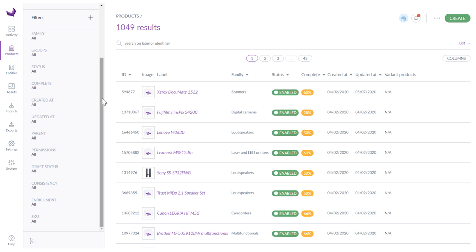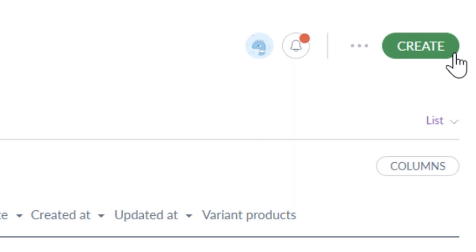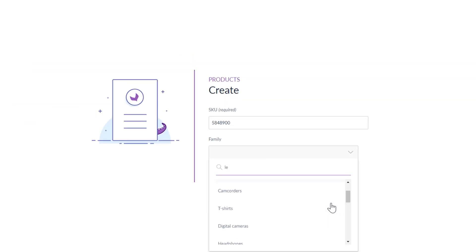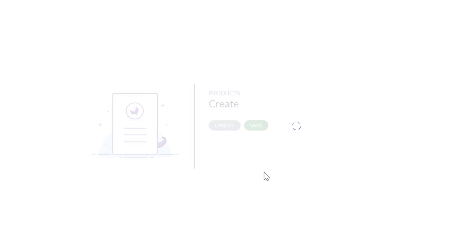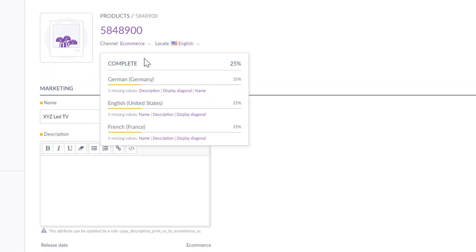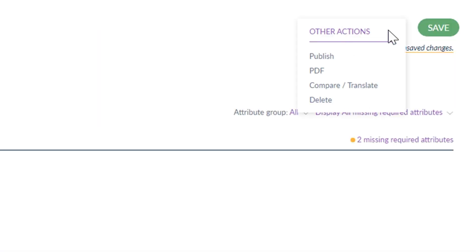Adding a new product always starts with the green Create button in the upper right corner. First you have to fill in the SKU number and pick the family. Then you complete other attributes on the product. The percentage of completeness will display at the top of the page. We can publish the product, export it to PDF, translate it, or delete it.